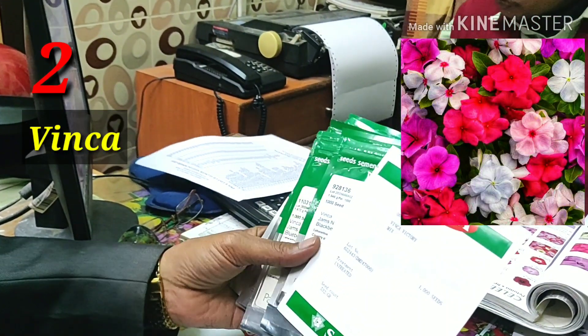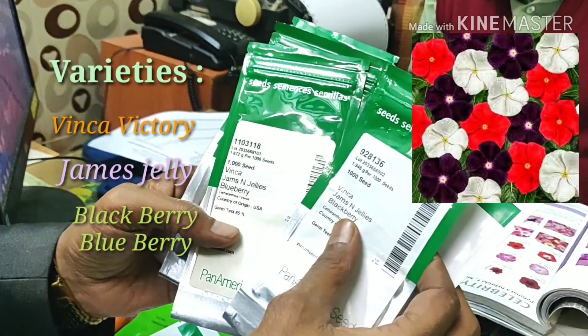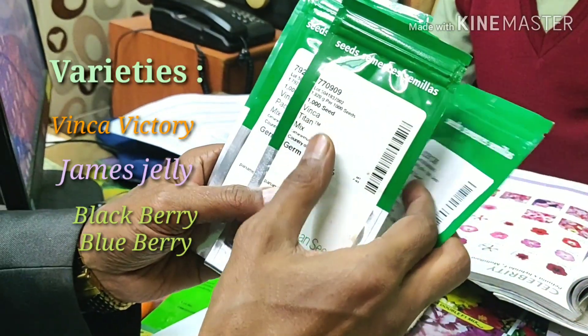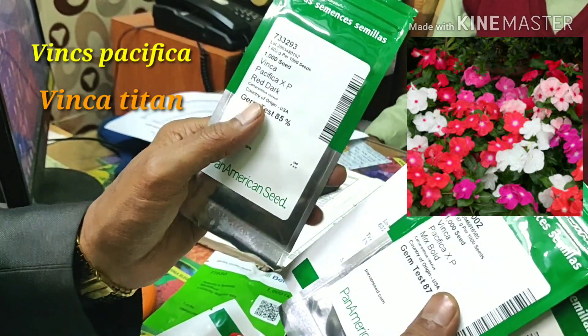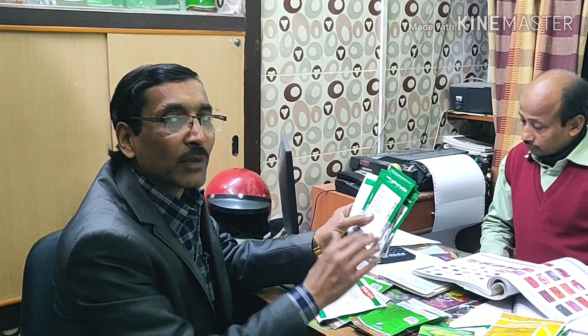Vinka are one of the best — very sturdy, strong plants. You can see Vinka Victory Mix, Vinka James Jelly's Blackberry, Vinka James Jelly's Blueberry, Vinka Titan Mix, Vinka Pesica Mixed Bold, and Vinka Pesica Red Dark. These varieties of Vinka you can grow in the summer months. The only thing is you have to save them from rainwater, otherwise the roots may drop down. If you grow it in a shaded area without rainwater, it will grow excellent throughout the summer months.